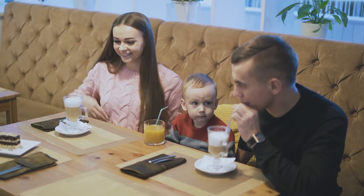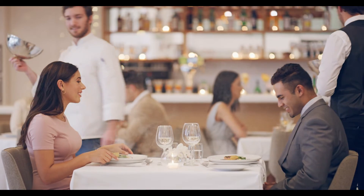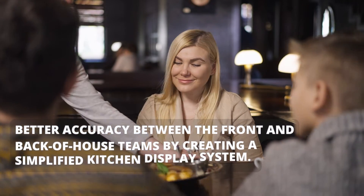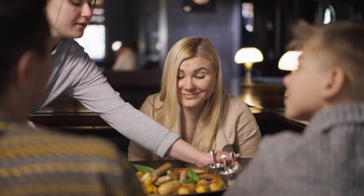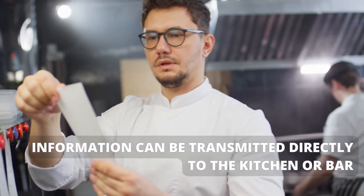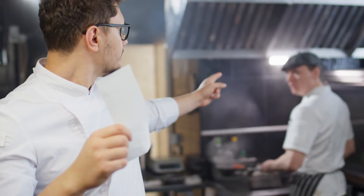Mobile point-of-sale systems enable restaurants to serve their customers more efficiently, turn tables around much quicker, and ensure better accuracy between the front and back-of-house teams by creating a simplified kitchen display system. In addition to taking orders at the table, information can be transmitted directly to the kitchen or bar, reducing the possibility of human error and streamlining the ordering process.